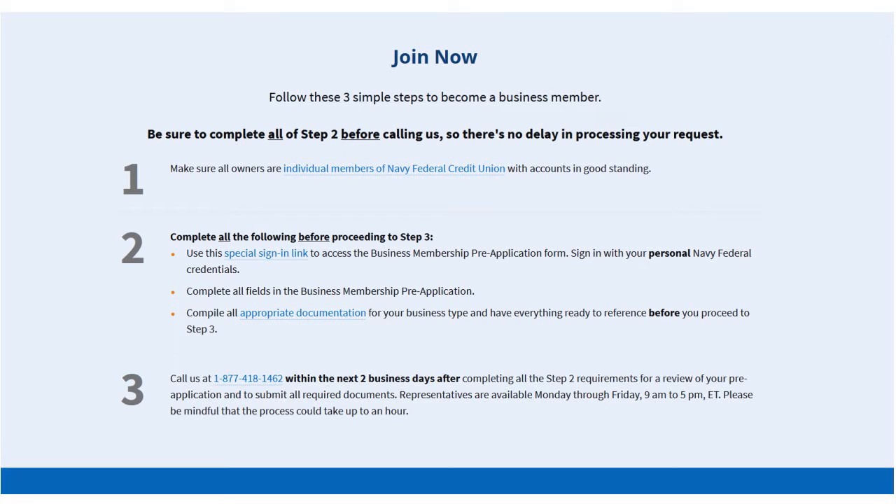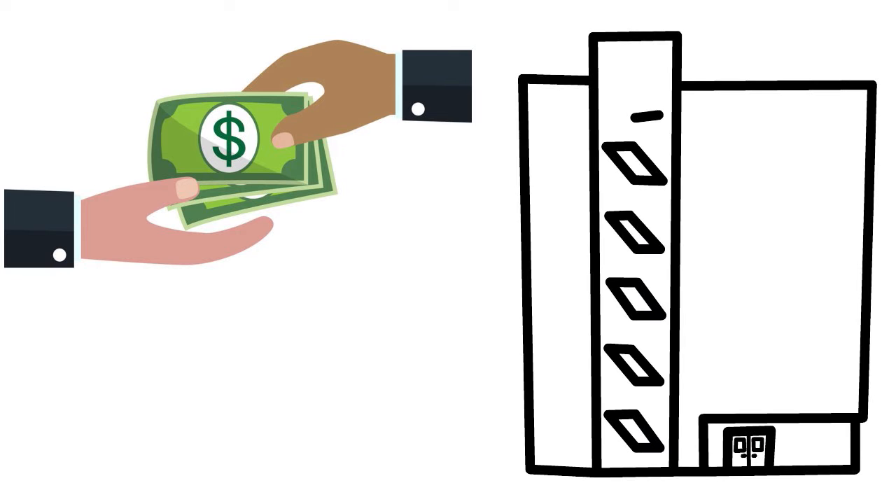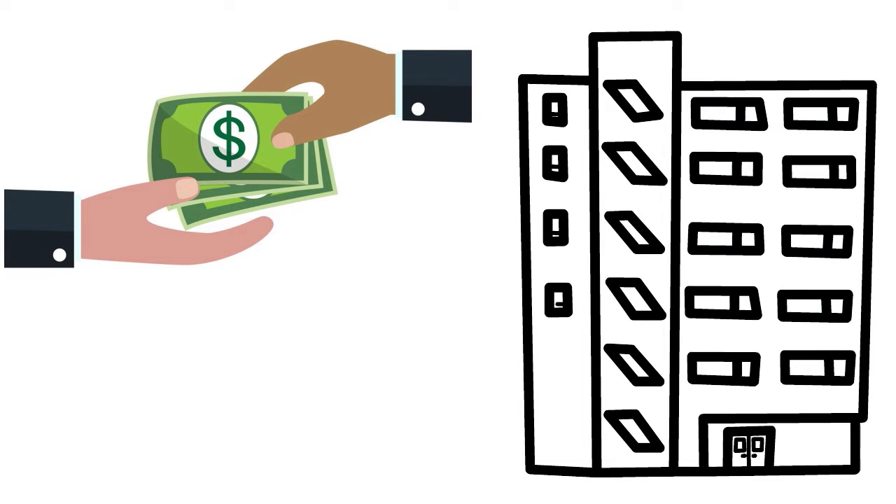Just be mindful that the process could take up to an hour. A deposit of $250 for sole proprietorships and $255 for all separate legal entities such as LLCs and corporations is required at the time of opening.